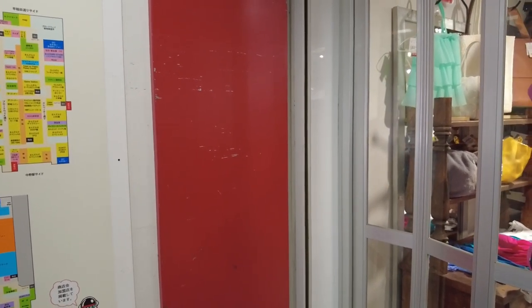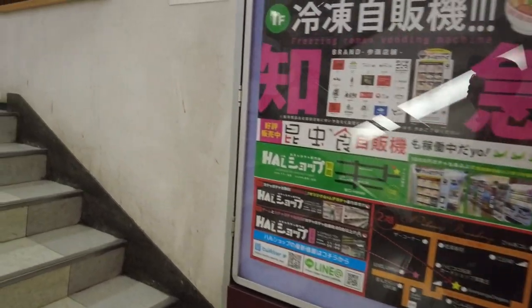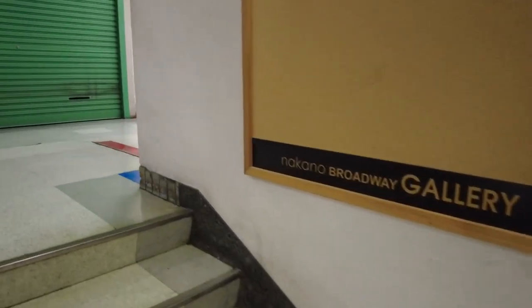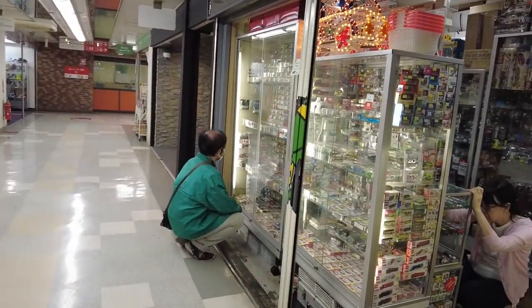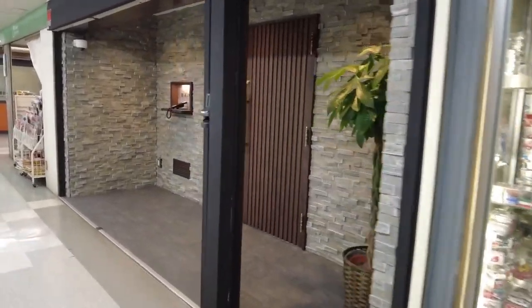We are going to go upstairs because that's where all the cool things are. What we noticed as soon as we came to this floor was that a lot of the shops were closed — we didn't know why — but here is one of the first doors, full of model cars and trains.